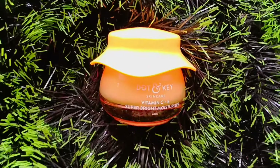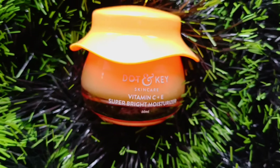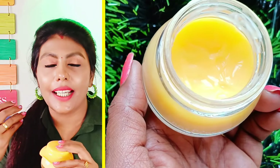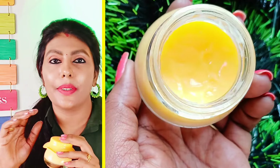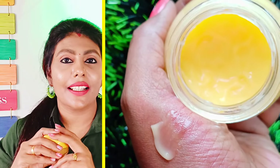I will use the cream next. This is the best result. Dot and Key brand Vitamin C plus E. It helps with a lot of pigmentation in the skin. You can see the difference in one week or two weeks.